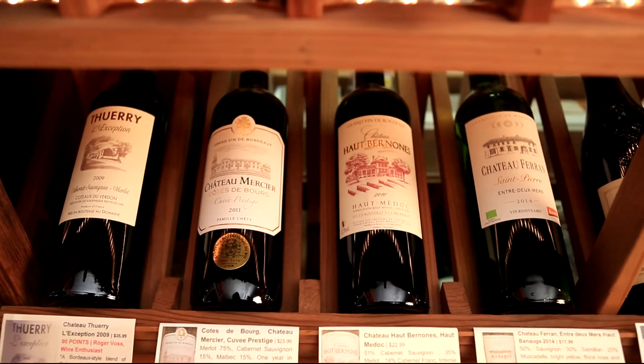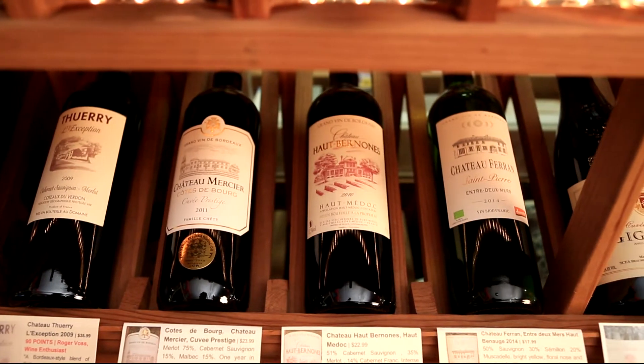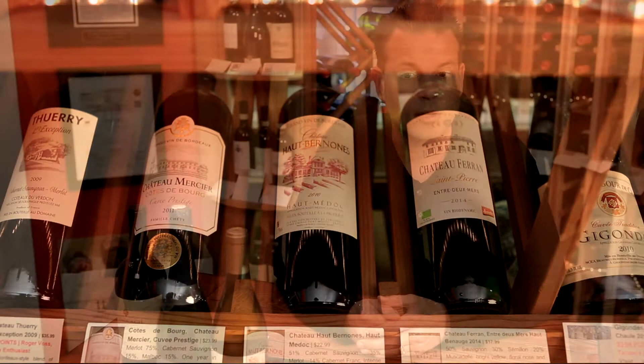Once the customer brings the coupon in, they are offered their reward — a fine gift for being in your store. It's your chance to get them to come in, capture them, and get them to come back. Get their information, capture their name and email address, and try to get them back again.